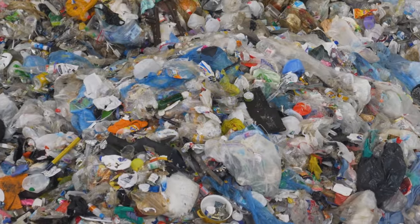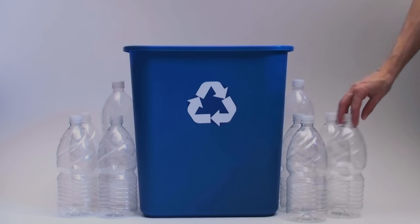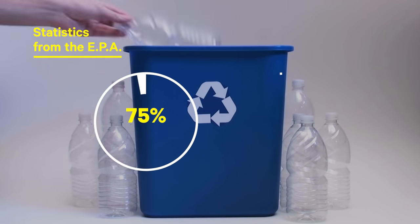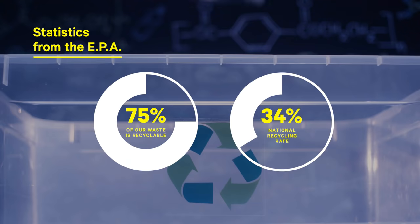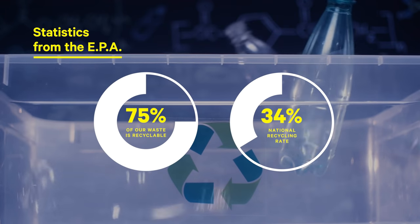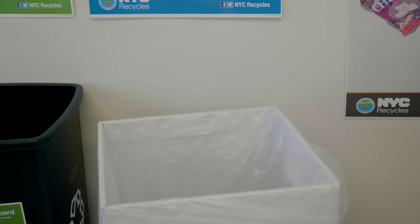Despite the great setup at Simms, there are a lot of issues with recycling. First of all, Americans kind of suck at it. According to the EPA, about 75% of all of our waste is actually recyclable, yet our recycling rates hang around 34% nationally. That basically means that only a third of everything we use and throw out every day is making it to the recycling bin.